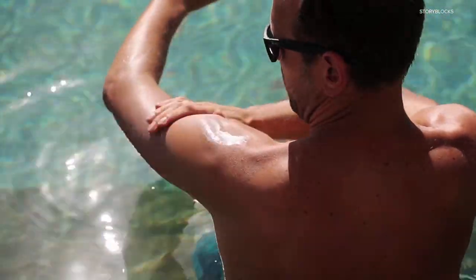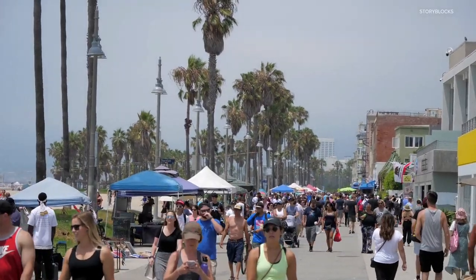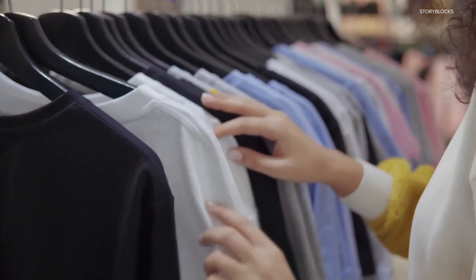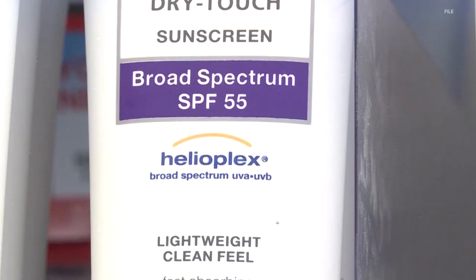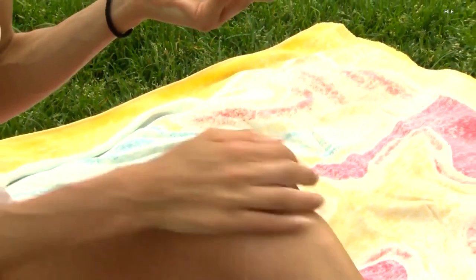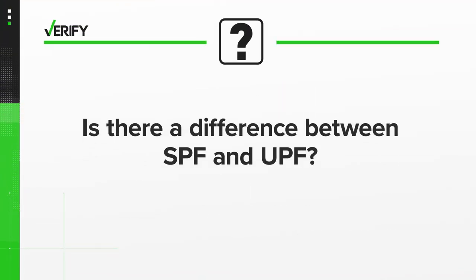You already know it's important to lather up on sunscreen, but what about clothing claiming to also help protect you from the sun's damaging ultraviolet rays? One Verify viewer saw labels saying it has a UPF, or ultraviolet protection factor, and texted us to see if this means the same thing as SPF, which is used to measure sunscreen's effectiveness. So, let's verify: is there a difference between SPF and UPF?